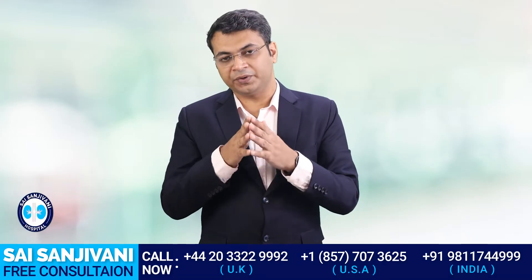Hello friends, my name is Dr. Puru Dhaban, and in this video we will discuss the importance of salt in a kidney failure patient's treatment.